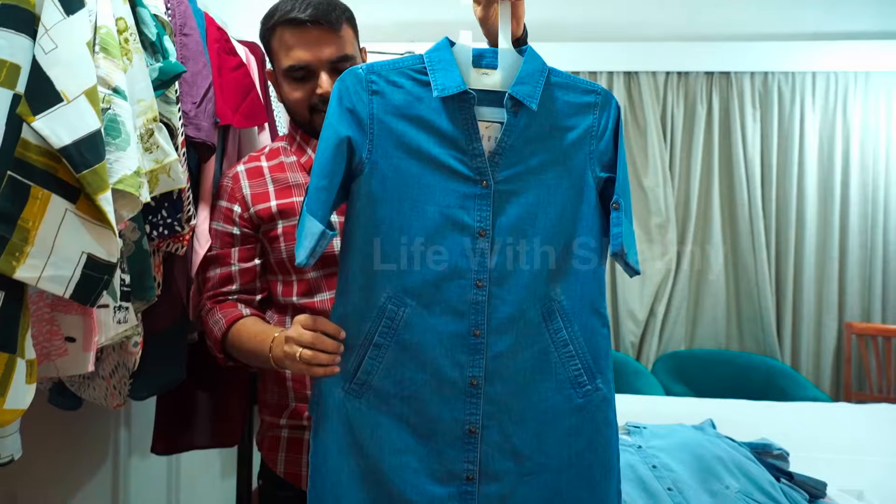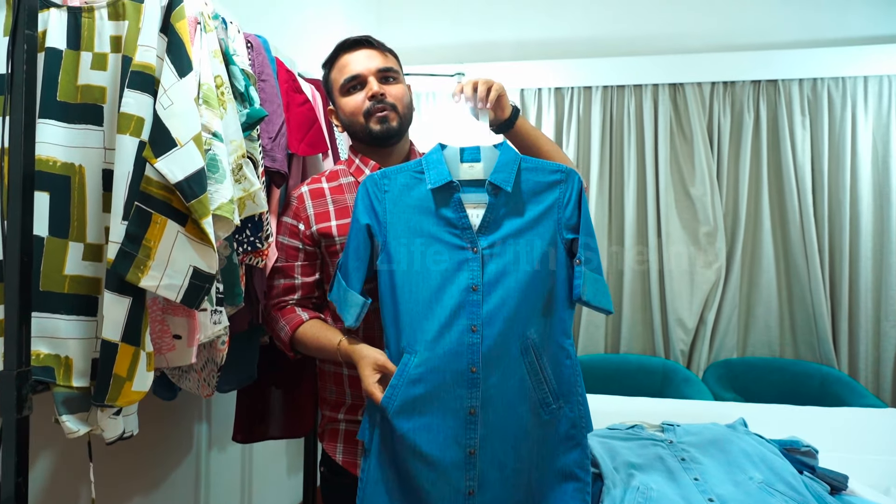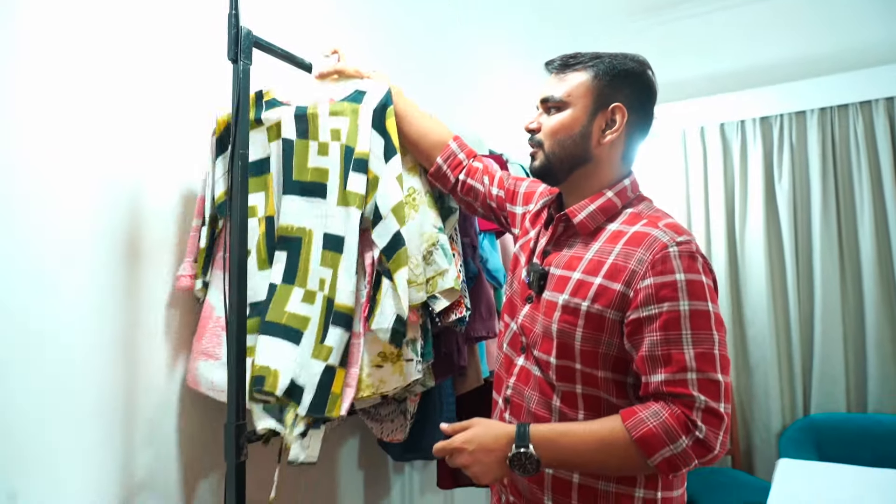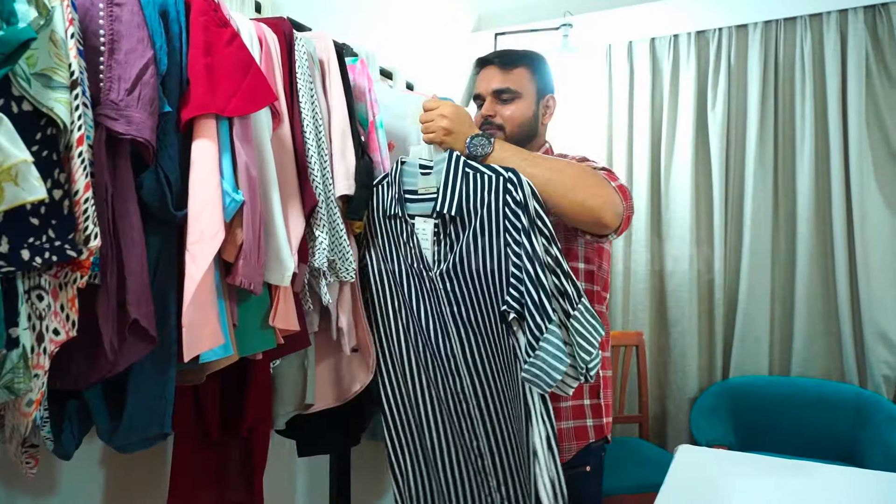It has been worked on the sleeve. It is a denim tunic with pockets in the front. These are also imported rayon base fabrics — imported fabrics. This is a tunic collection in our imported fabric.